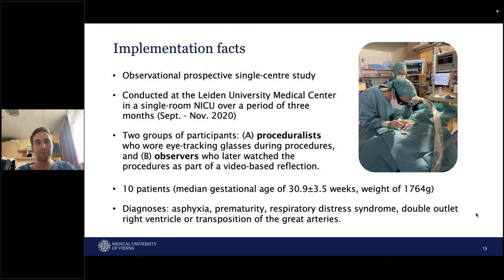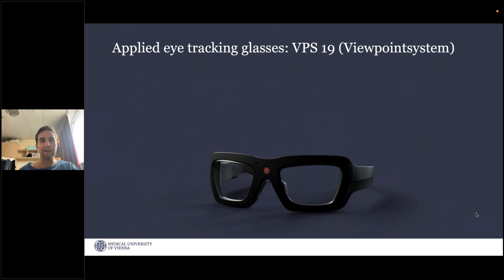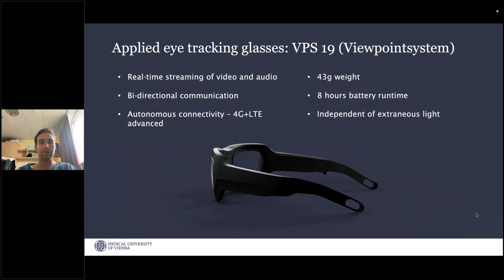Some facts about the study: it was a prospective single-center study at Leiden Medical University. They have a single-room NICU and the study was conducted from September to November 2020. As this was a pilot study, we included 10 patients with a median gestational age of about 31 weeks and a weight of 1,700 grams. We had multiple diagnoses including asphyxia, prematurity, respiratory distress syndrome, double outlet right ventricle, and transposition of the great arteries. This is the glasses we used — VPS 19 from Viewpoint System. I don't want to get into too much technical detail because you will hear it later, but it worked really well and the glasses are really lightweight, which is a good advantage.